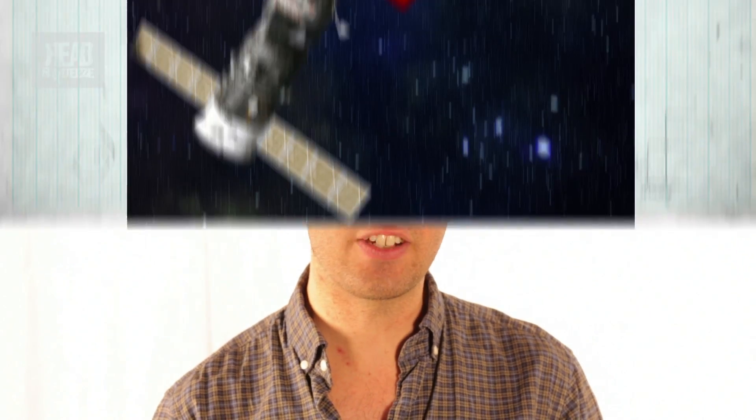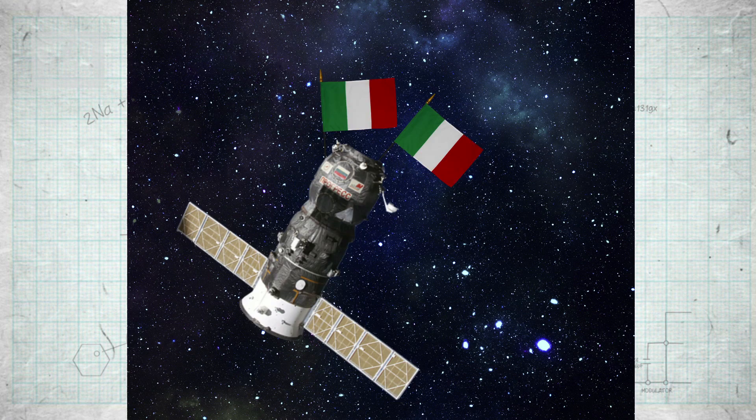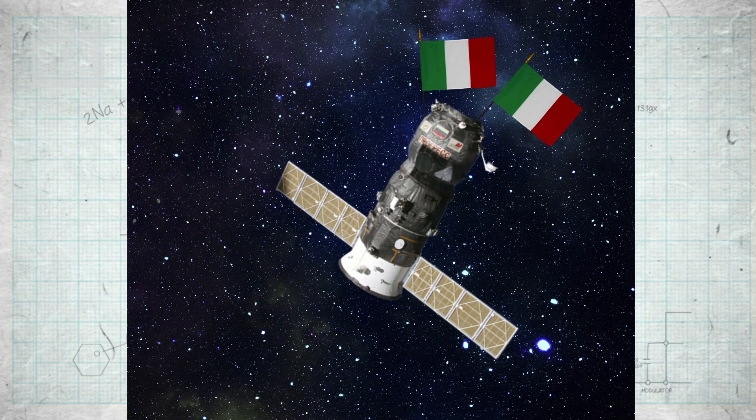Volare — which means 'to fly' in Italian — is the European Space Agency's next mission to the International Space Station, where Luca Parmitano, one of the new generation of ESA astronauts, will be spending six months on the ISS. He'll be working on 20 experiments ranging from human physiology and biology to fluid physics and material science.